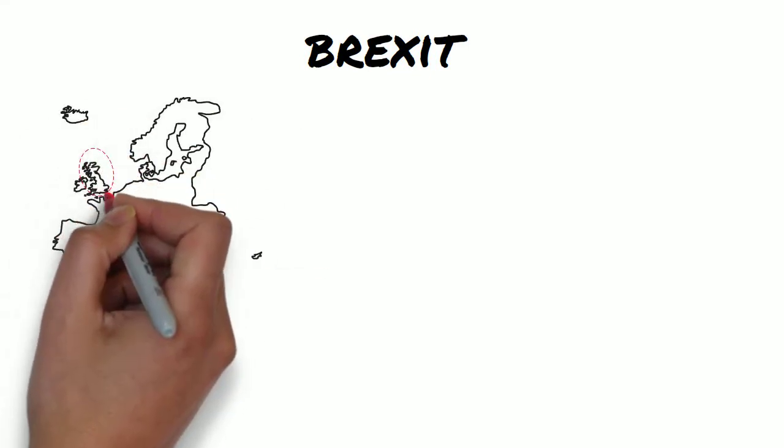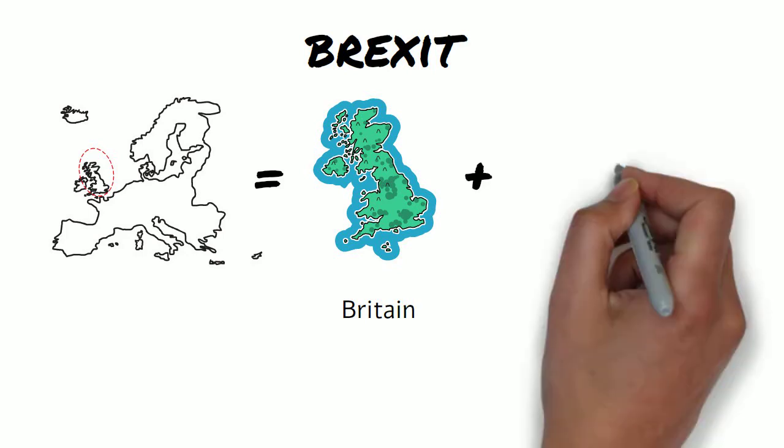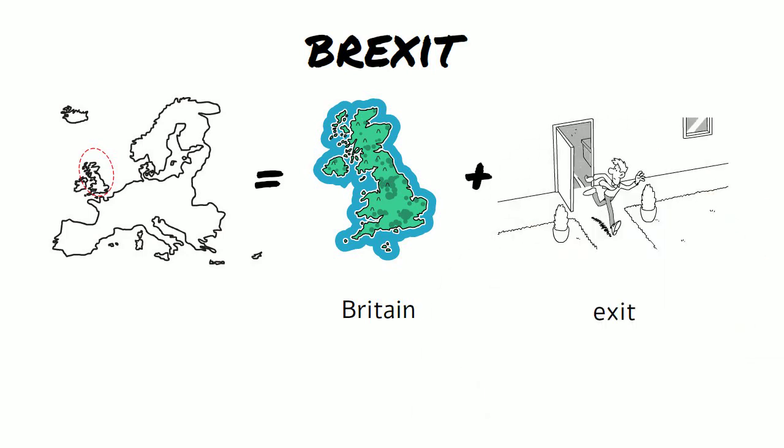Brexit — the two words are Britain and exit, and it means for the UK to leave the European Union.